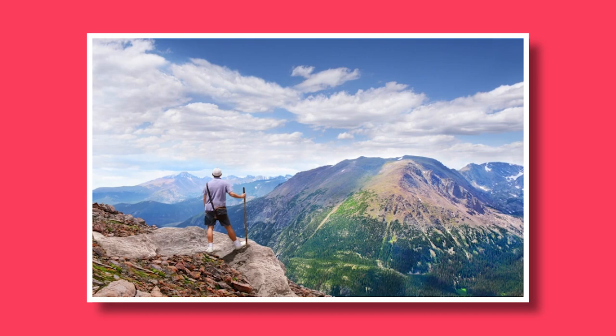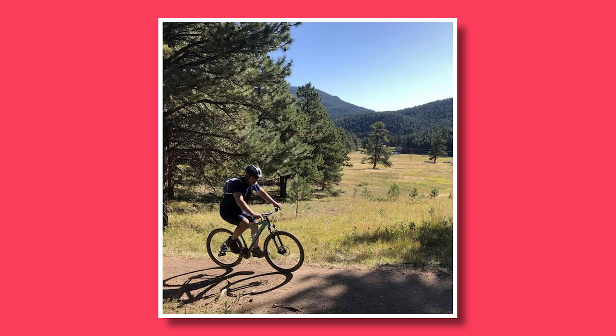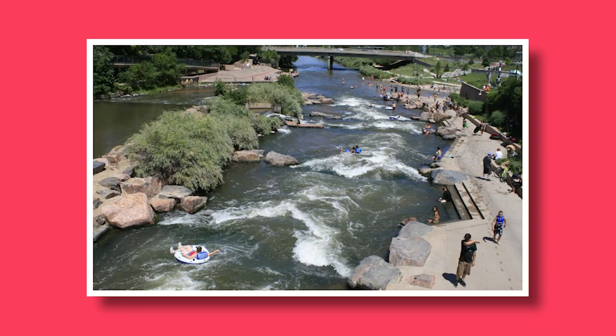Don't forget, downtown Denver is also a gateway to outdoor adventures. Just a short drive away, you can find yourself immersed in the beauty of nature — whether it's hiking in the nearby Rocky Mountains, biking along scenic trails, or kayaking on the South Platte River, outdoor enthusiasts are spoiled for choice. Just remember to check the websites and schedules for civic attractions for any updates or changes to operating hours or events.